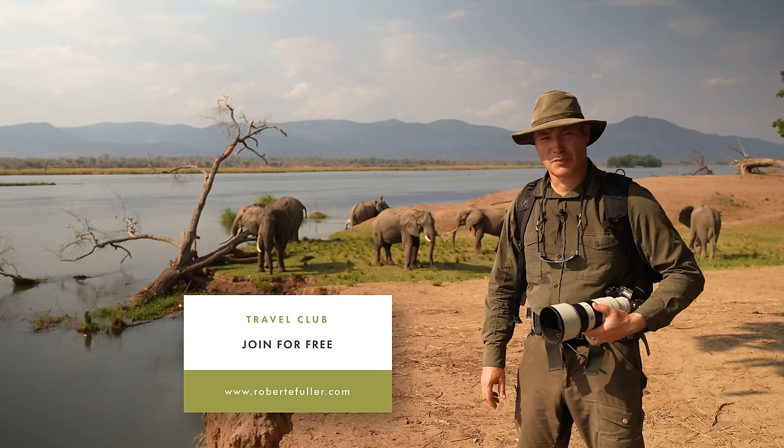I've also just launched my travel club, which you can join for free. Once you've joined you'll be kept up to date with where I'm going next, and you'll also have access to some incredible deals. If you want to learn more, just visit my website.